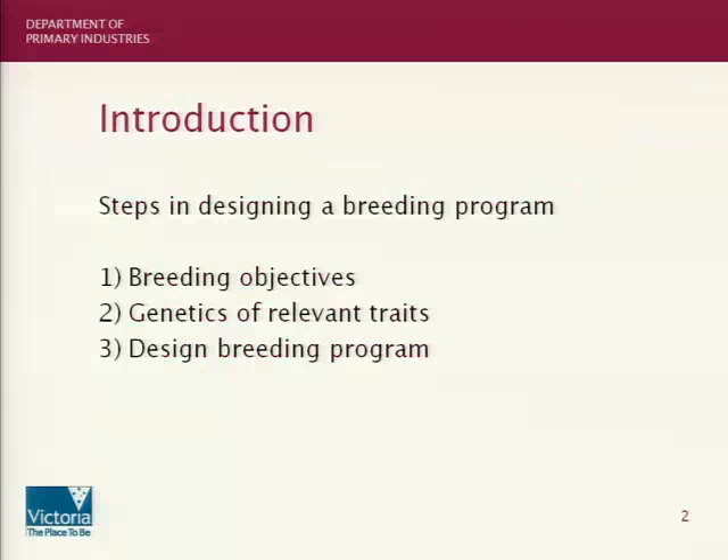So what are the steps in setting up a breeding program? And this doesn't matter whether it's for cattle or for dogs or for anything else — you go through the same steps. So this is something we know how to do. The first thing is that you have to decide on what your breeding objectives are — that is, what traits would you actually want to improve that would give you, in our case, a better dog? Having decided what traits you want to improve, what do we know about the genetics of those traits? And then using that information, design a breeding program. I'll go through those three steps.